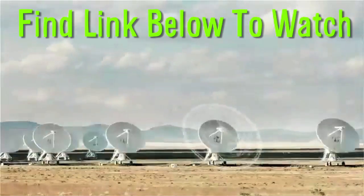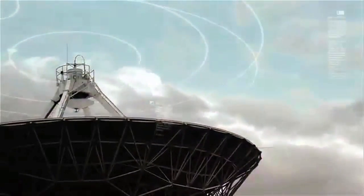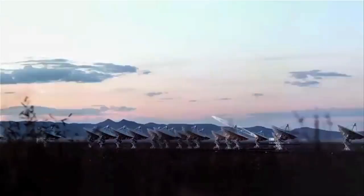Here's a timelapse of the Very Large Array Observatory. I'm gonna leave you with the washing machine destroying itself.